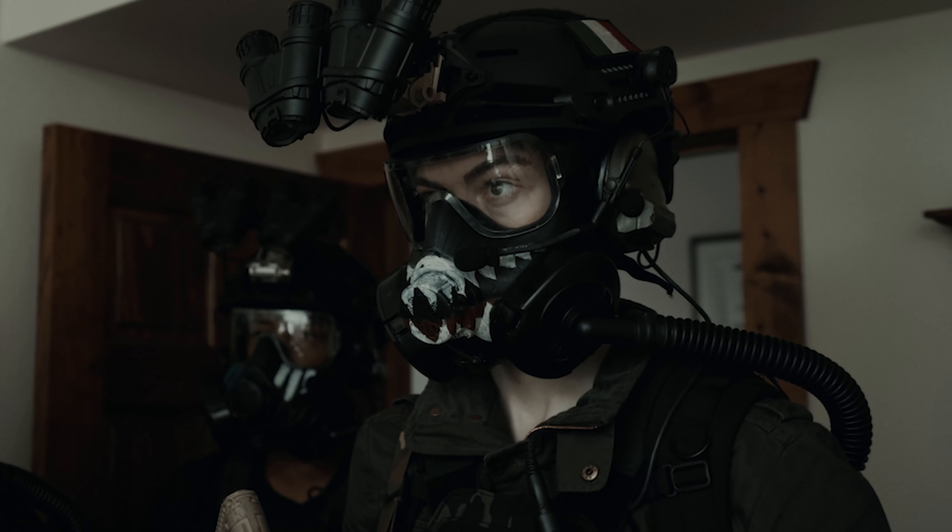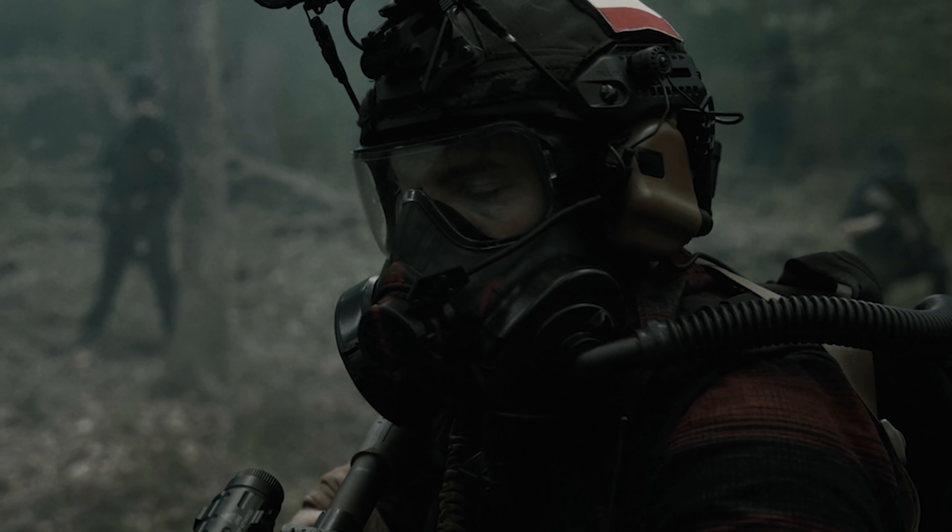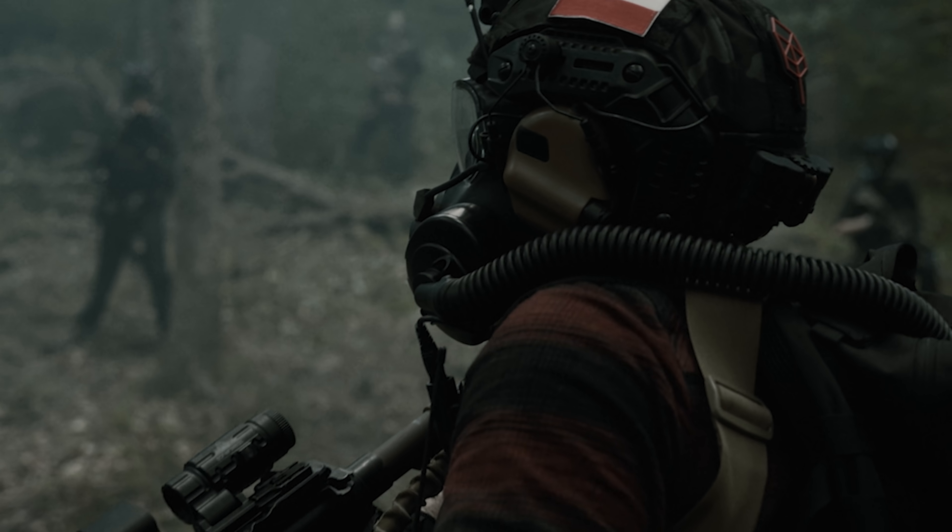We also decided to go with different nationalities for some of the characters. One of them was from Great Britain, one was from Italy, one was from France, and one was a second-generation Polish immigrant. The reason why we wanted to do that is because we wanted to show the reach that the Foundation has — that it's not strictly exclusive to the United States.